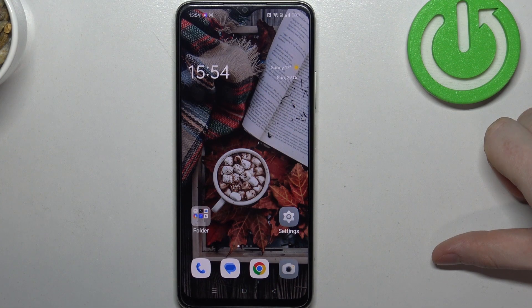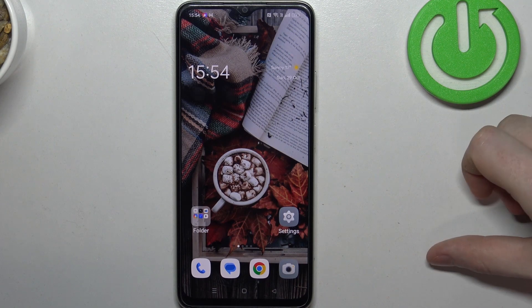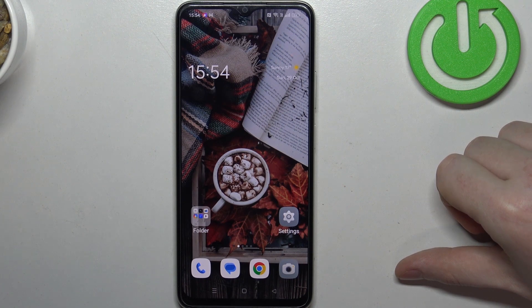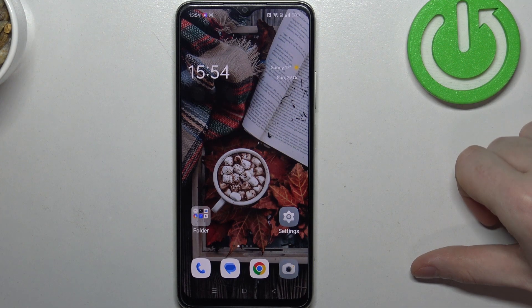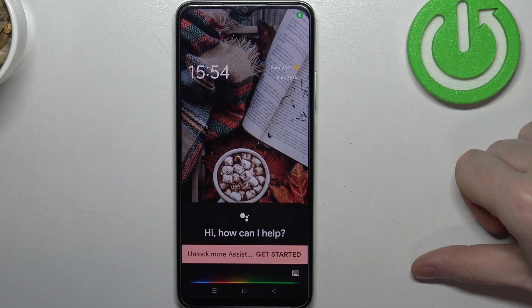To do this we'll be using Google Assistant and we can ask our Google with the phrase 'where are you' — your phone will make a sound and it will be easy to find it. You can also try to ask it to play any song. So now let's try it. Hey Google, where are you?